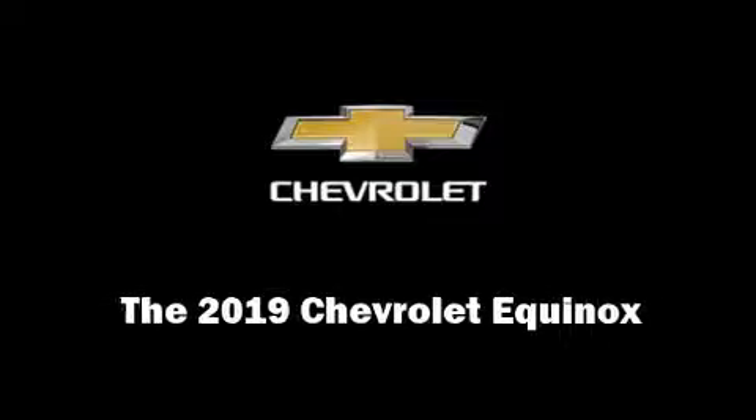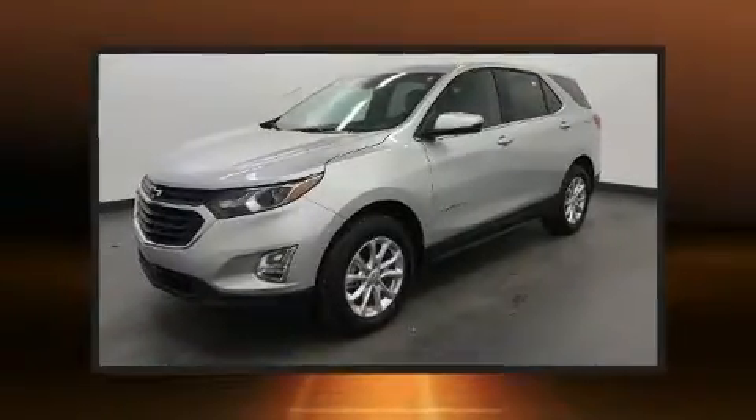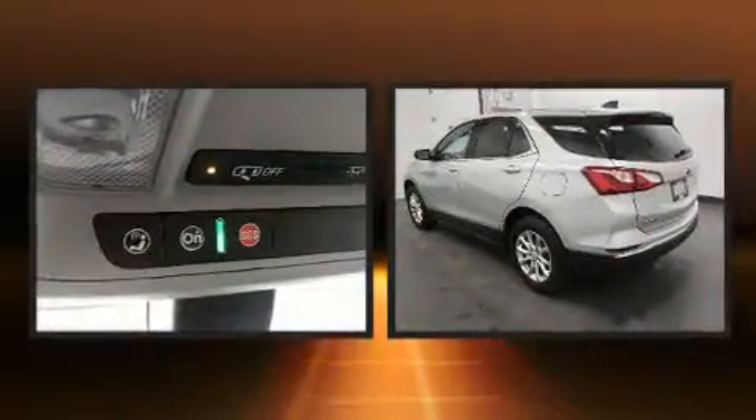Climb inside the 2019 Chevrolet Equinox. Under the hood, you'll find a four-cylinder engine with more than 170 horsepower.